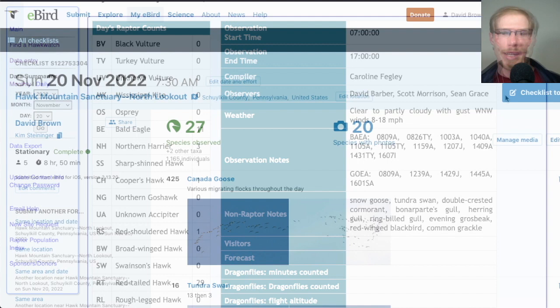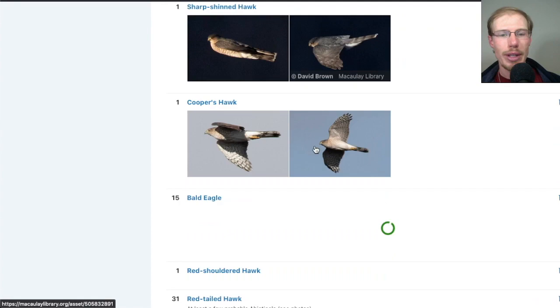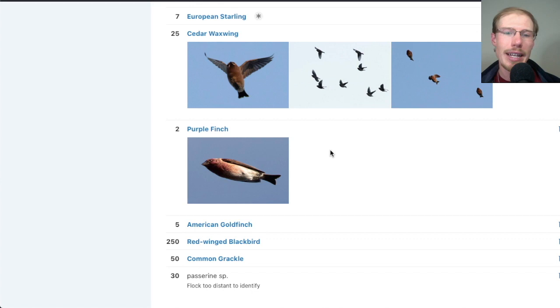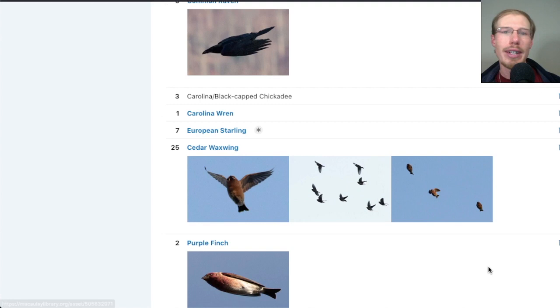Looking at my eBird checklist, I had 27 species — you can see all of the totals and photographs, and I'll put a link in the description. Overall, not a ton of songbird activity this time of year, especially on really windy days — we had a couple purple finches, a couple goldfinches, blackbirds, waxwings, a couple chickadees hanging out. But the real star of the show this time of year is the raptors, especially golden eagles and red-tailed hawks.